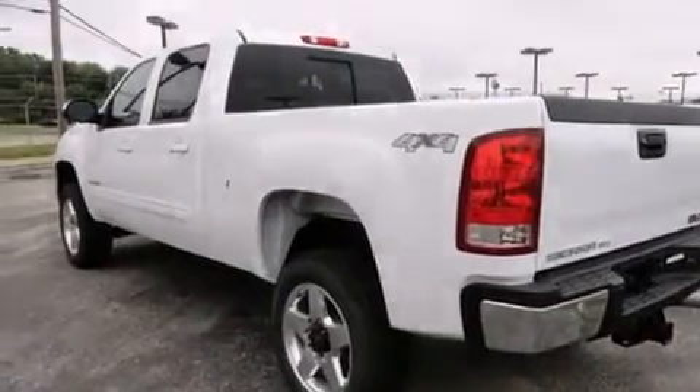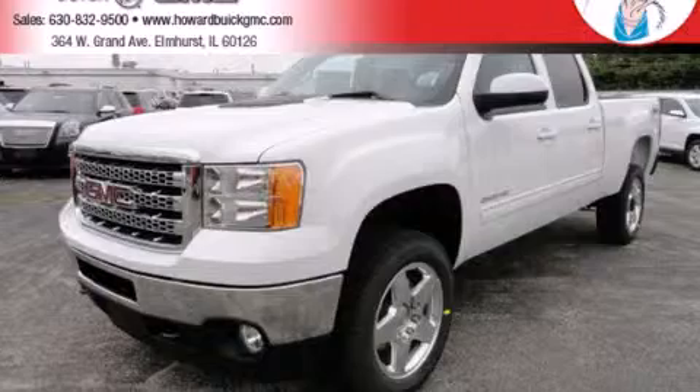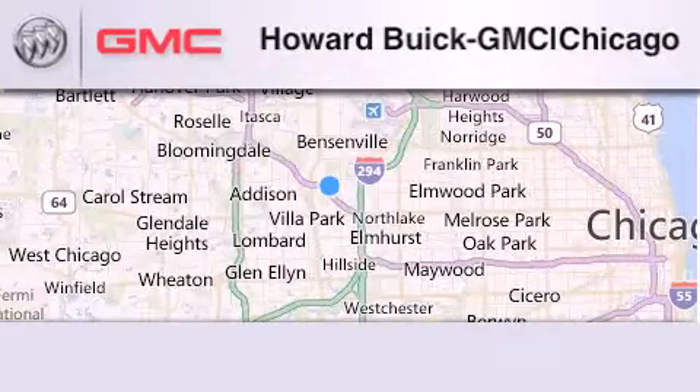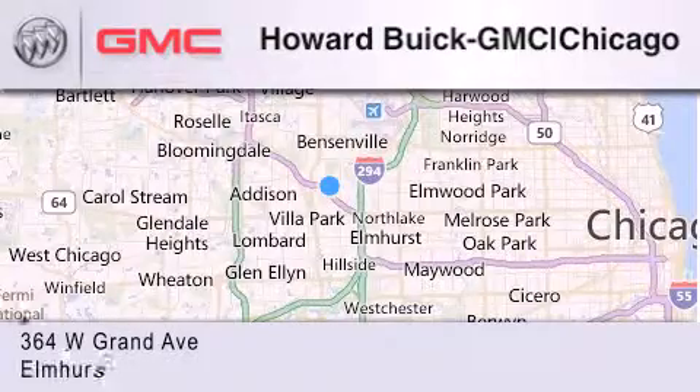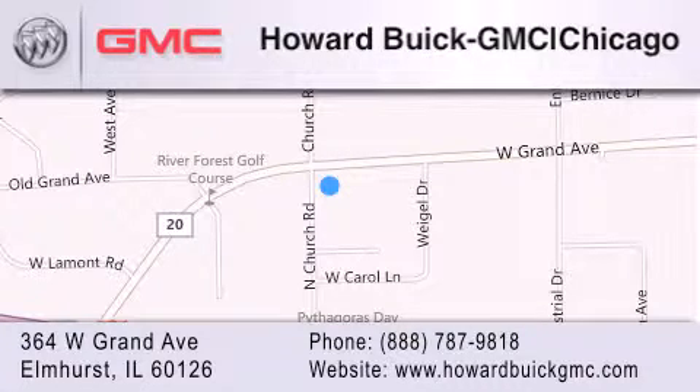This automobile won't last long at this price — call and arrange a test drive now. Howard Buick GMC is located at 364 West Grand Avenue in Elmhurst. We are a 50-year-old family-owned business, and our goal is to exceed all of your expectations to ensure that you'll return for future visits.